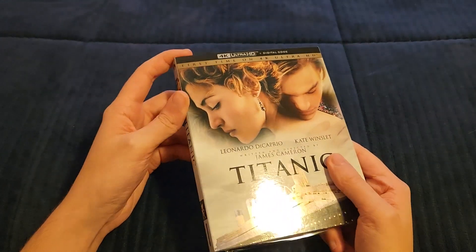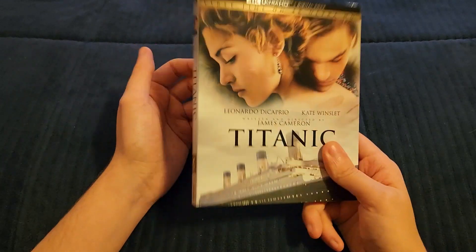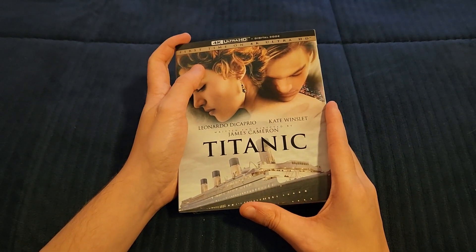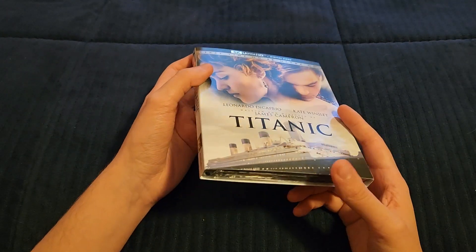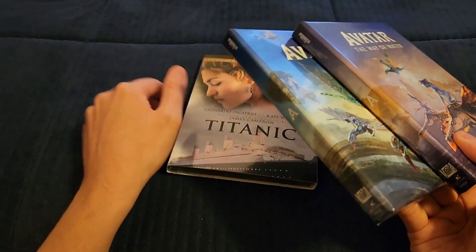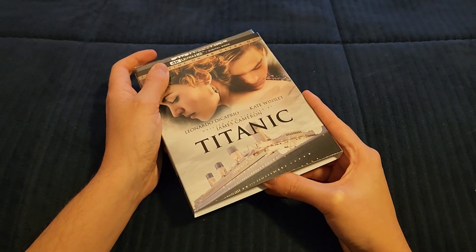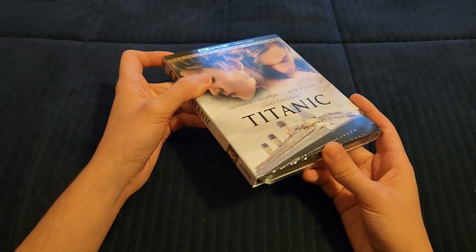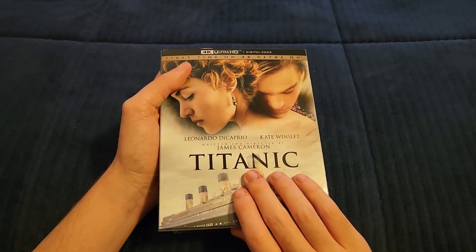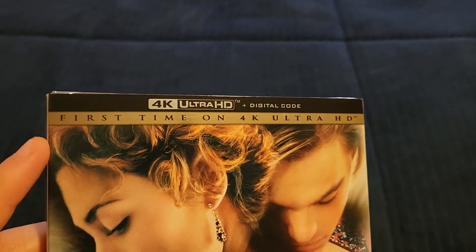I'm obviously going to be releasing this video a lot later, probably the week after. I've had this for a while — I've just been very busy. Because of that I've been putting off unboxing this, and I shouldn't, because this is one of my all-time favorite movies. I got sick for a week and I'm still sick, but today I'm good enough to unbox it. I do have some stuff to say about the movie itself, but we'll save that for the end.